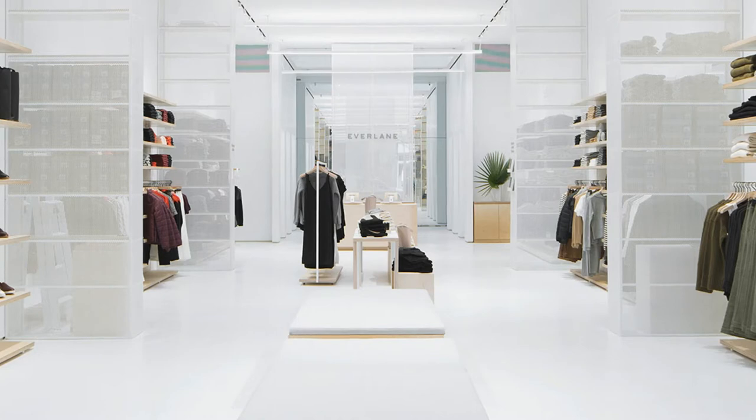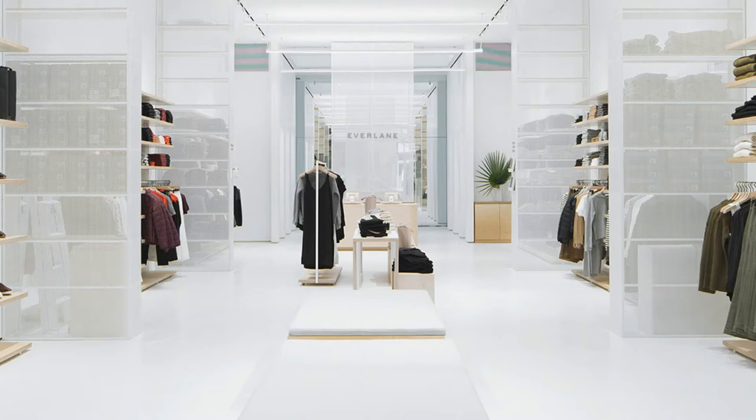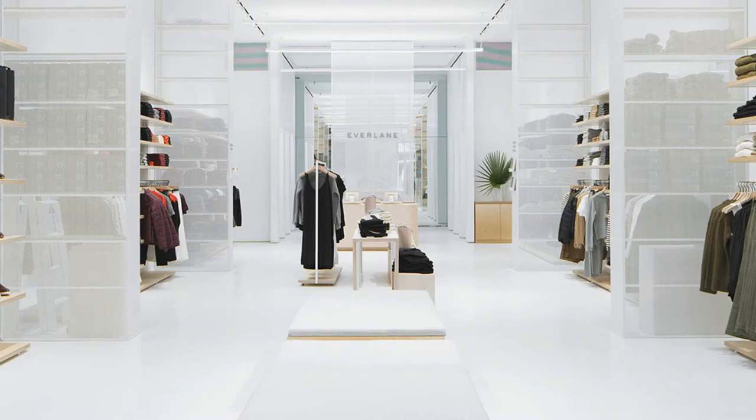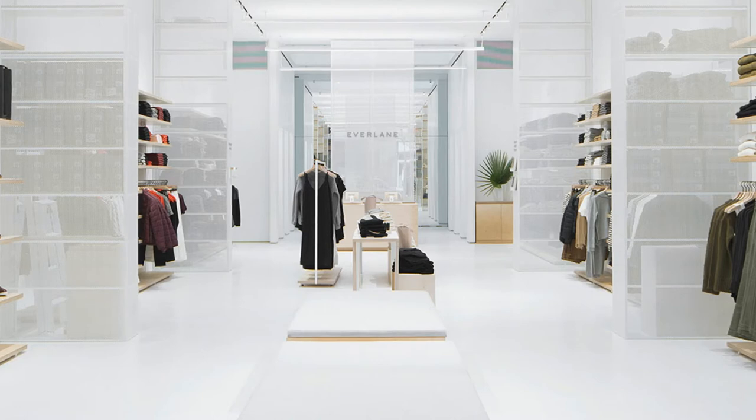Being a digital-first company, Everlane also implemented several tech-savvy perks, including buzzers to alert shoppers when a fitting room has opened up and an easy checkout system that utilizes existing Everlane customers' shopping information. A wall featuring postcards with information about the company's various factories in Los Angeles, Peru and Vietnam reminded shoppers of the brand's commitment to transparency and ethical production.